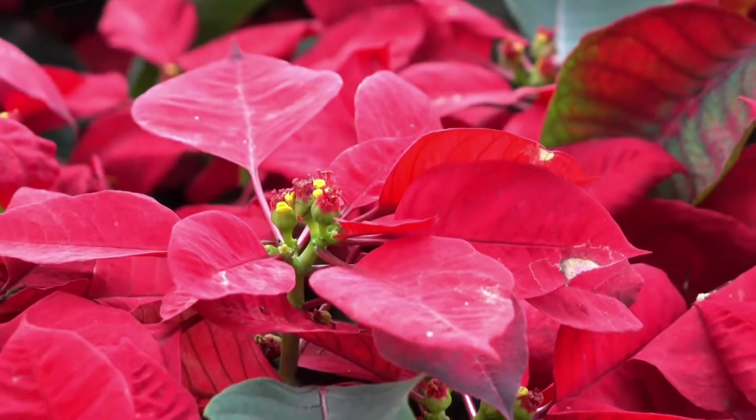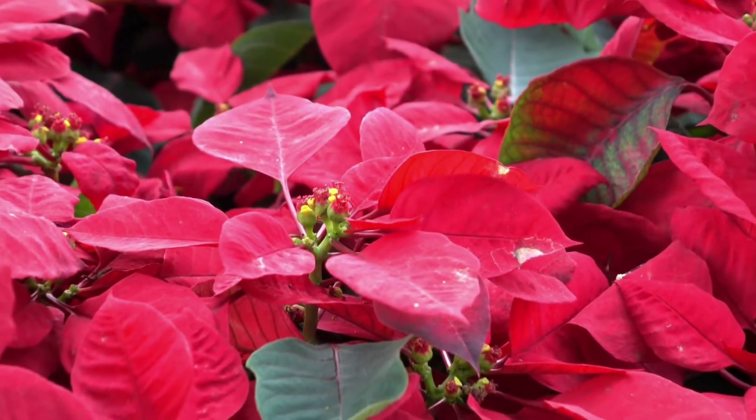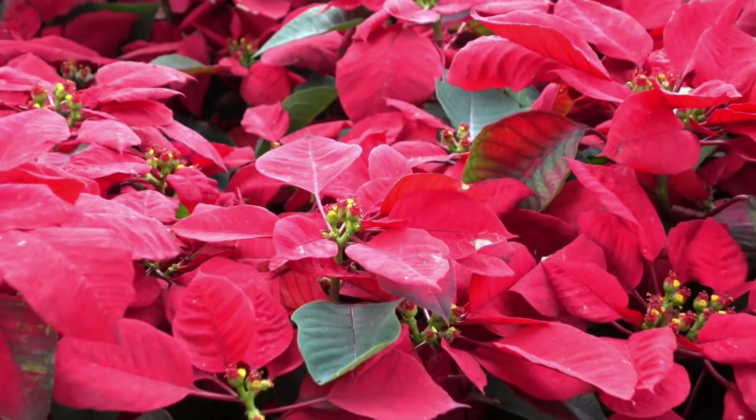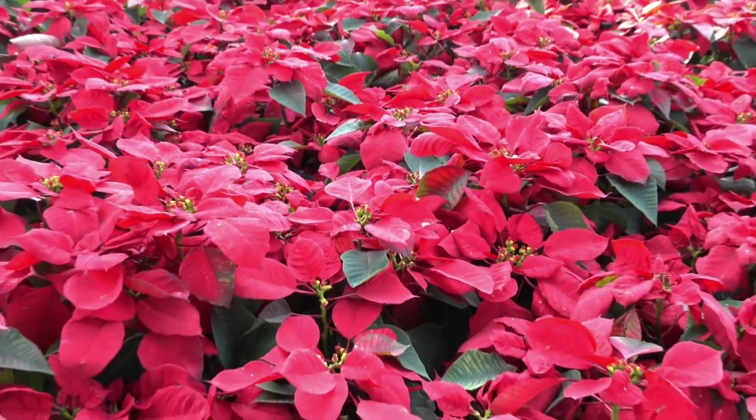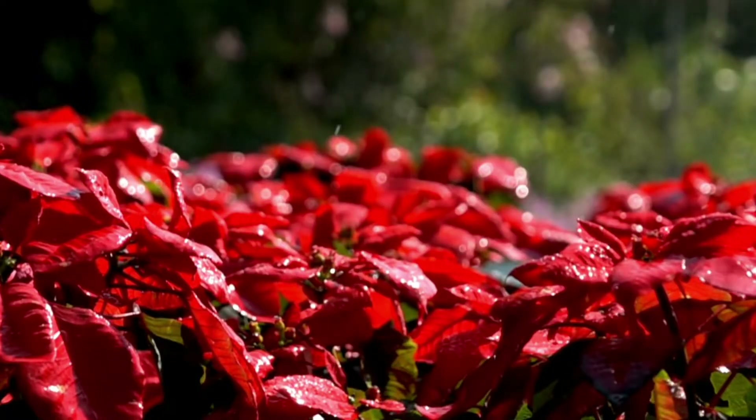Poinsettia. The poinsettia comes in red, white, pink, and two-tone colors. The colored part looks like petals, but they are in fact leaves. They are rumored to be poisonous, but they aren't — which is good, as they are a popular Christmas plant in the UK.